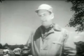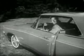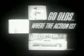See it, drive it. You'll be fast friends. Jetstar One, the new high-performance sports coupe by Oldsmobile. For 64, go Olds, where the action is.